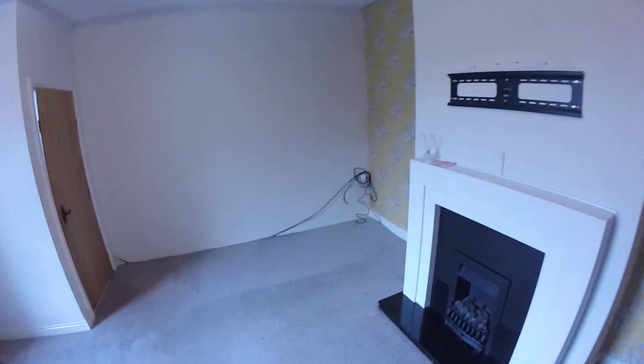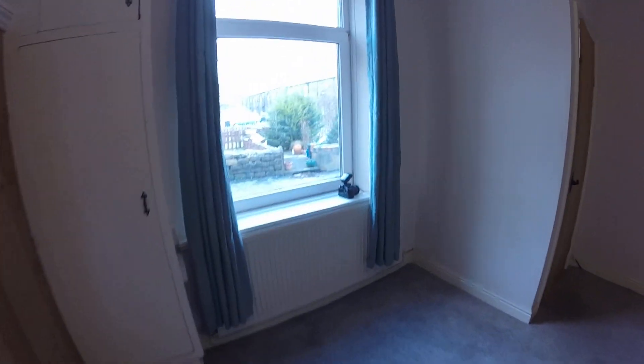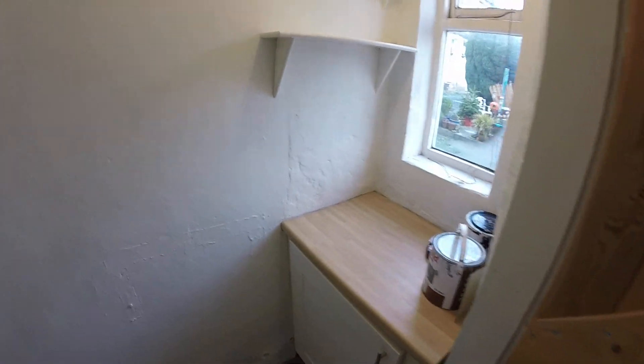I'm going to go back downstairs and take you down into the kitchen. The property is ideal for a single person or a couple. With it being near Savile Park, it's a very popular area. You've got a store cupboard there. It's close to town but also close to the M62 network if you work in Leeds or Manchester.